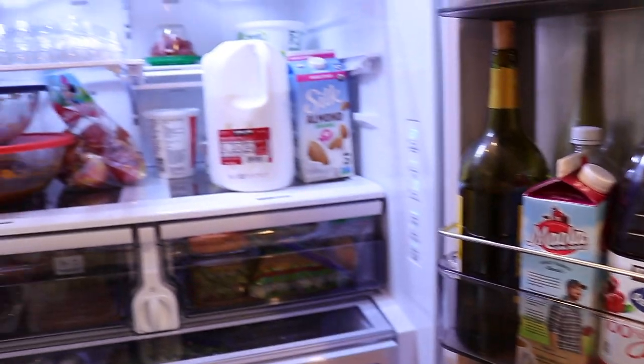We got this refrigerator about six to seven months ago and to be perfectly honest we just kind of threw all of our stuff in there with no real organization. Now we have some problems. The main issue is that we don't have a specific categorical place for things — there's no home for the items.